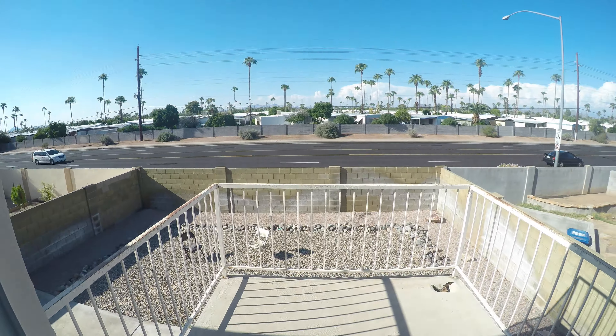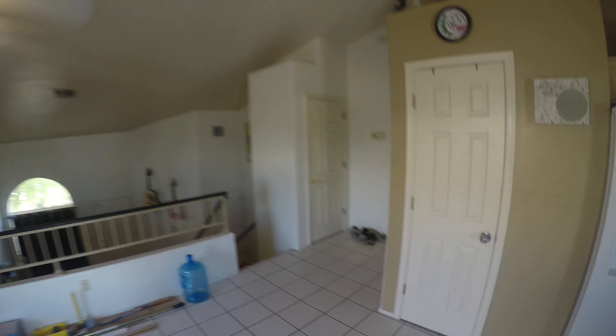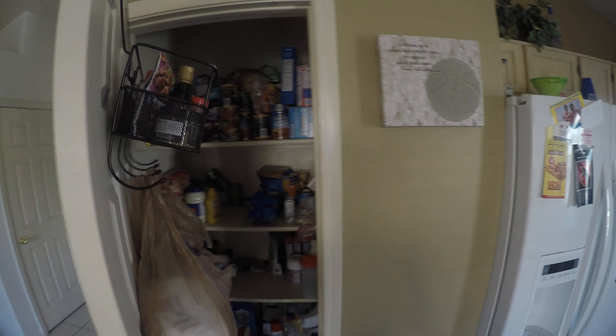Moving back to the other part of the kitchen, you have a nice balcony with access to the backyard below. You also have two storage closets, or pantry storage closet.